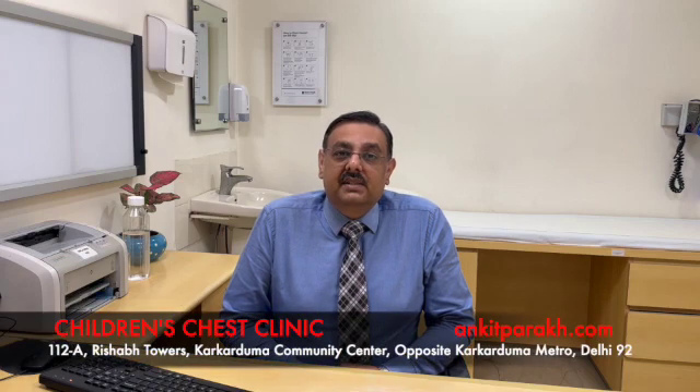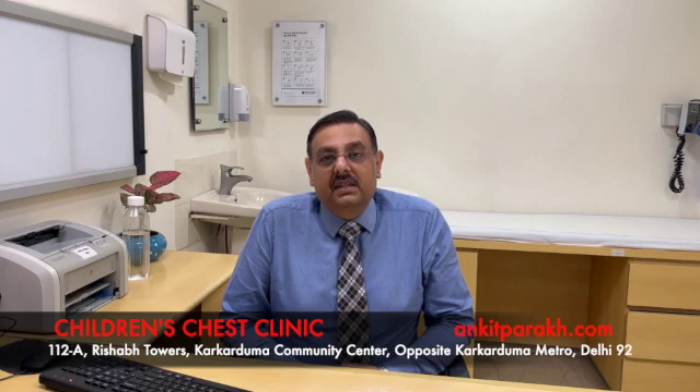So in case your child is having asthma which is poorly controlled, or urticaria which does not respond to antihistamine medicines, do meet a pediatric allergy specialist and get a proper evaluation done. The child might require further medicines in the form of omalizumab. Thank you.